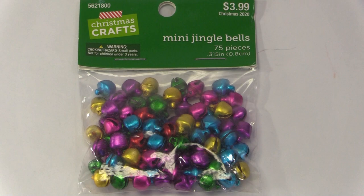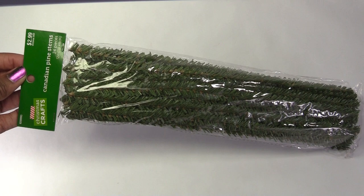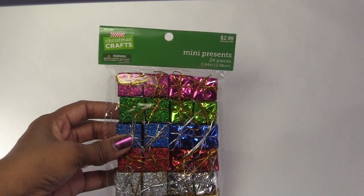I thought these would make good ornaments. I've used these before, and they make really good garlands. These are like the ones I got at the dollar store, and even though they were $1.50, I went ahead and got them because some of them have glittery paper, and there are 24 in this pack.